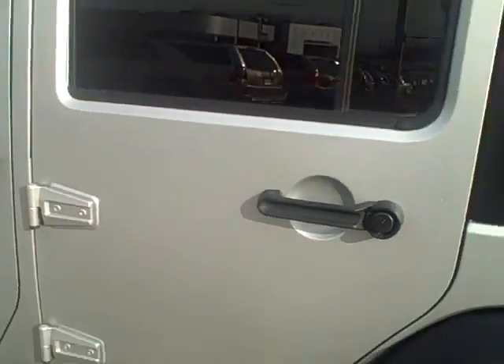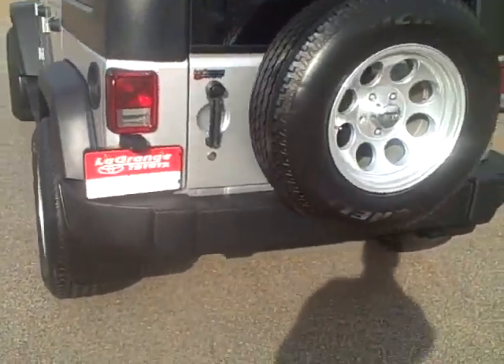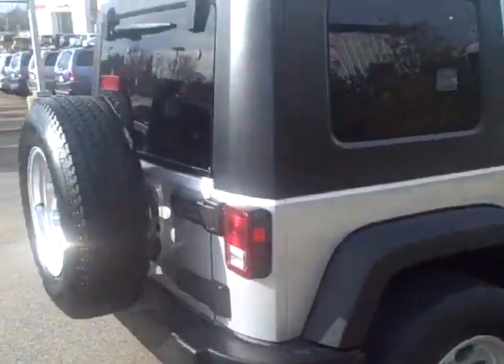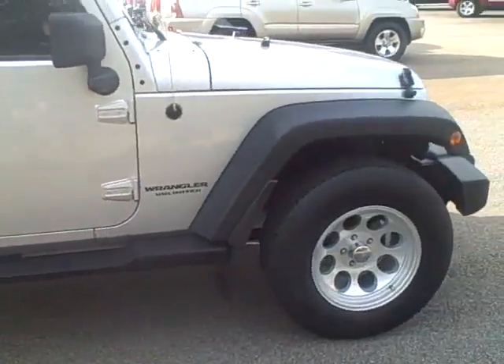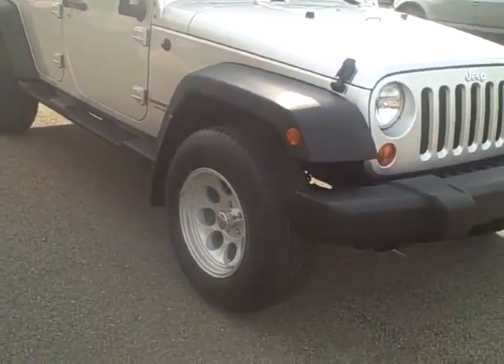It has 40,000 miles on it — it's an '07, so it hasn't been run hard. Whoever had it really took care of it. Even got the alloy wheel on the back as a spare. Very hard to even find a scratch on it, actually — been well taken care of.